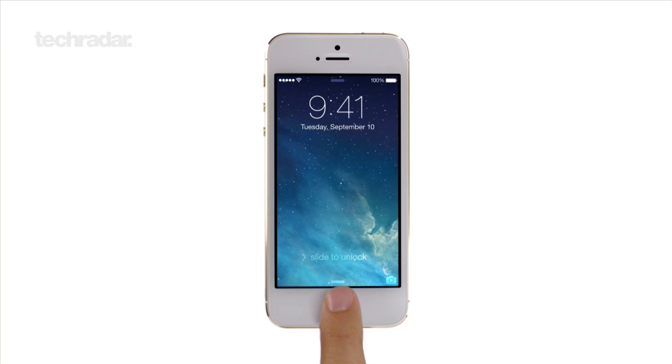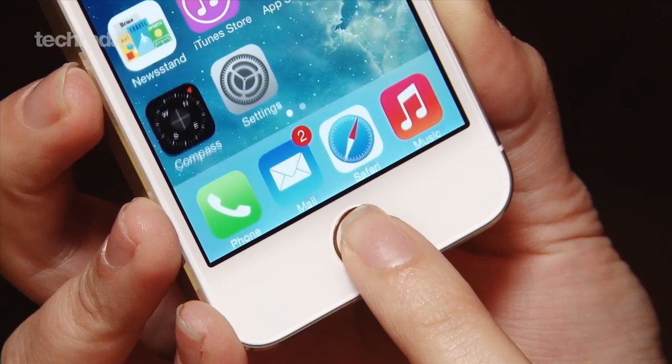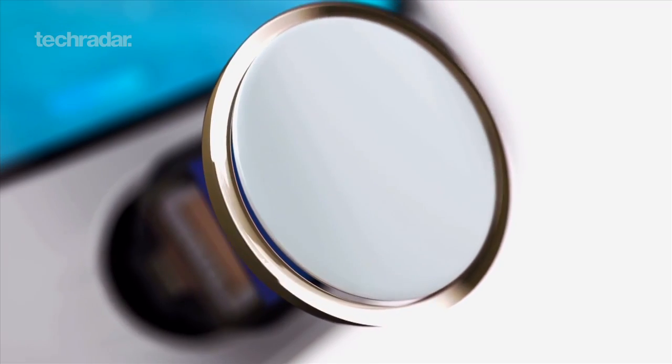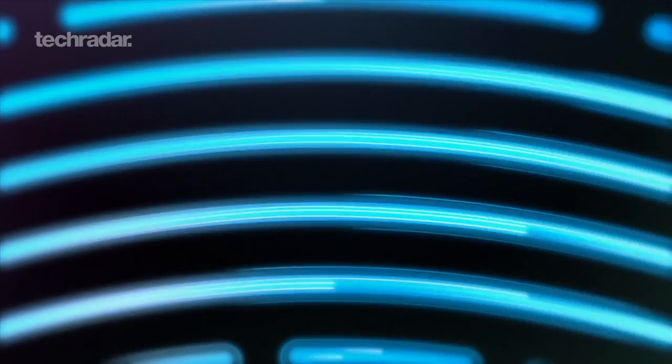We'll be putting Touch ID to the test in the coming days, but until then you can find loads more about Apple's new fingerprint sensor over at TechRadar.com. Be sure to subscribe as well for all the latest videos from TechRadar, including more on the iPhone 5c, iPhone 5s and everything else great from the world of tech.